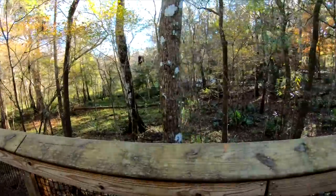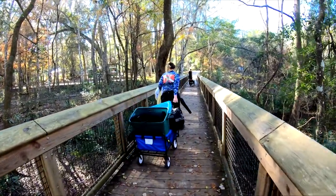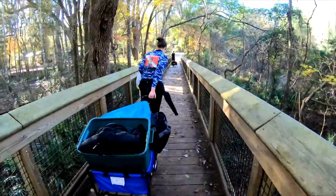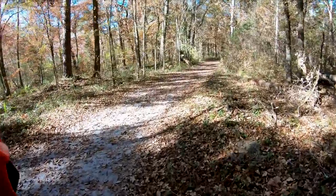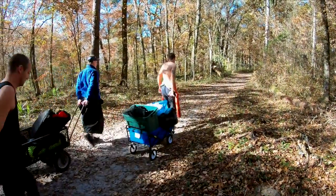First things first. There is a long walk to get to the Blue Hole, aka Jug Hole. It's a spring vent located in Ichtucknee Springs, which is just out of High Springs, Florida. Having a wagon to pull your gear is a must, but the trail remains difficult. There are tons of unavoidable tree roots throughout the walk.